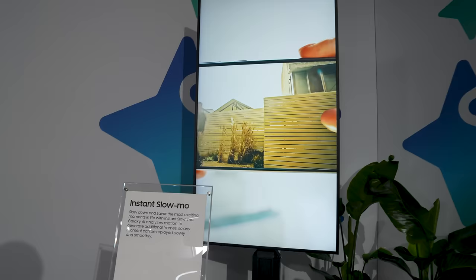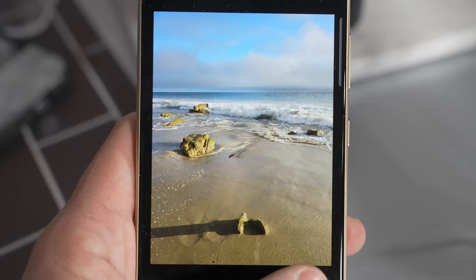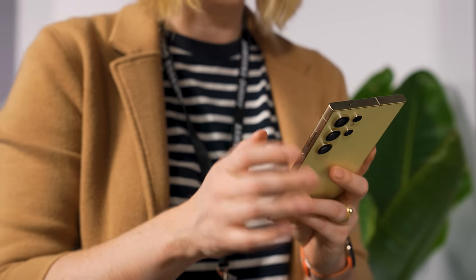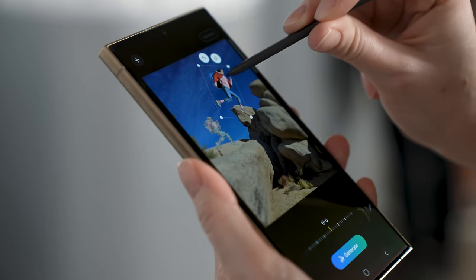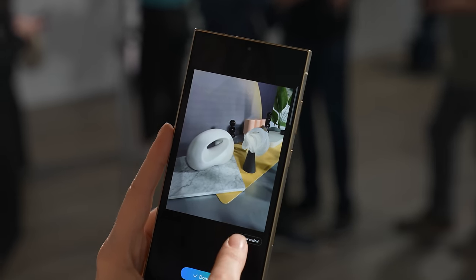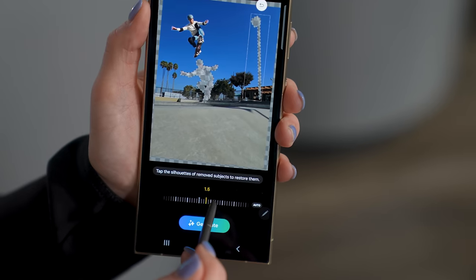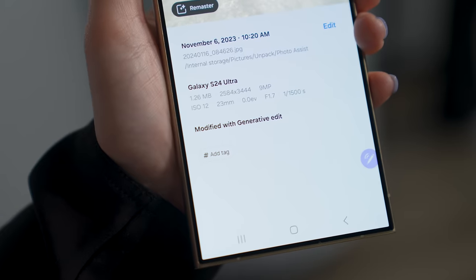Circle to Google pulls up a page of results and tells you what you're looking at — it's really handy. There's also a ton of photo and video editing tools powered by generative AI, and some of them look a lot like what the Pixel 8 Pro is capable of. You just circle your subject and you can take them out of the frame, or resize and move them around. Not always the most convincing — sometimes it totally invents something that looks a little wonky — but it's a lot of fun to play with and could be really useful.